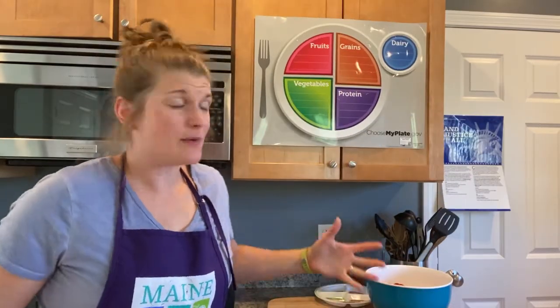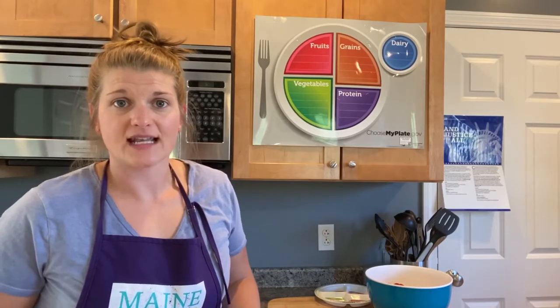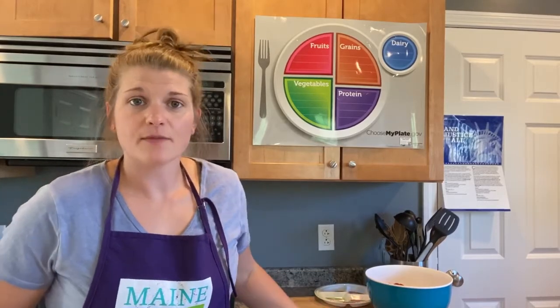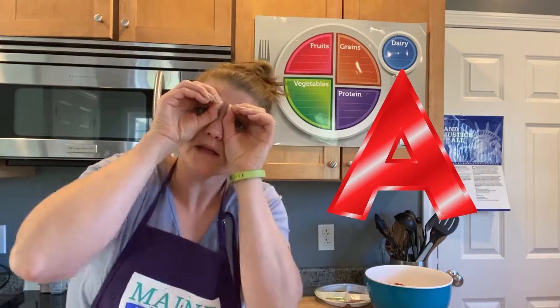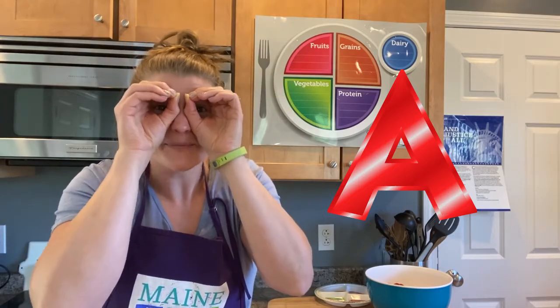Let's talk about nutrients a little bit more. Nutrients are the vitamins and minerals that are in your vegetables that help your body stay healthy, strong, and moving. Carrots have a lot of vitamin A in them. Vitamin A helps your eyes. So vitamin A is super good for you and it's in a lot of different vegetables.